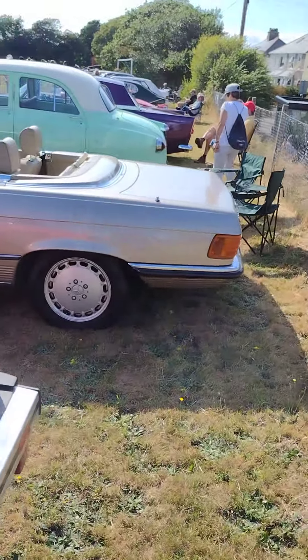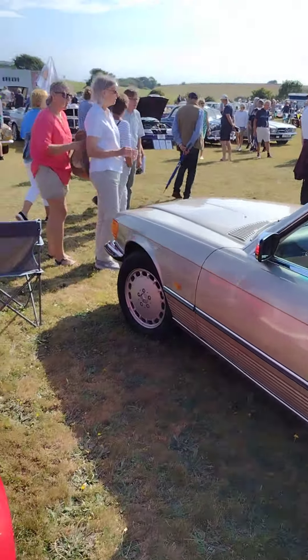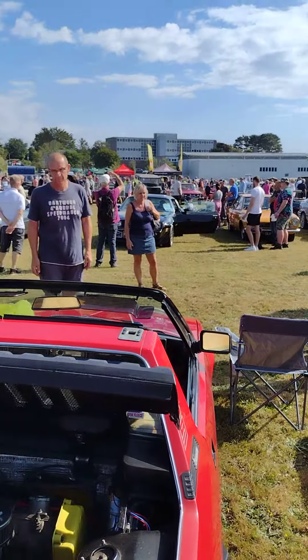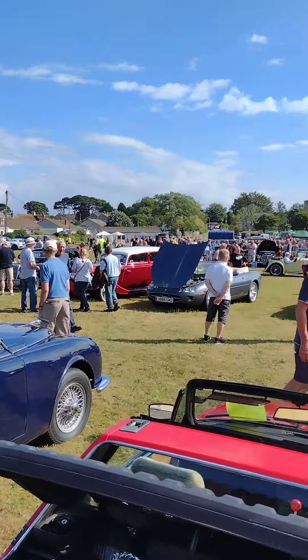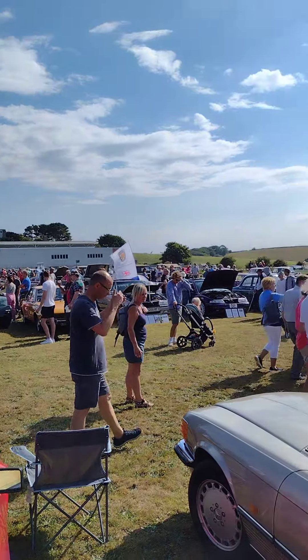Lovely, well designed, well engineered Mercedes next to me. Another Fiat across there. But let's show you this on this nice sunny day. Oh, there's a TC — TC just arriving.